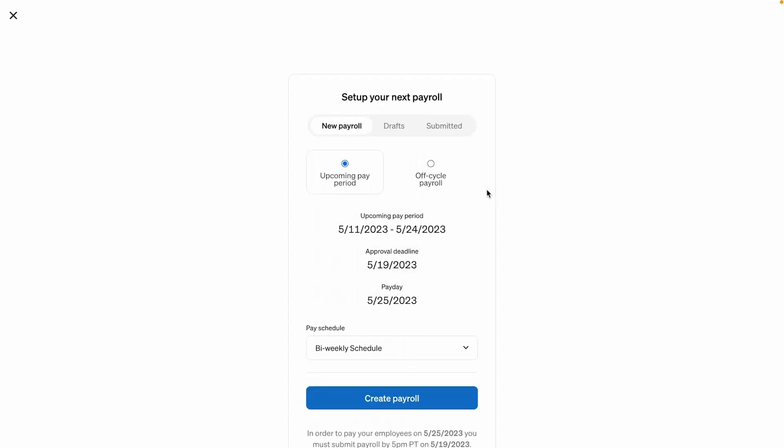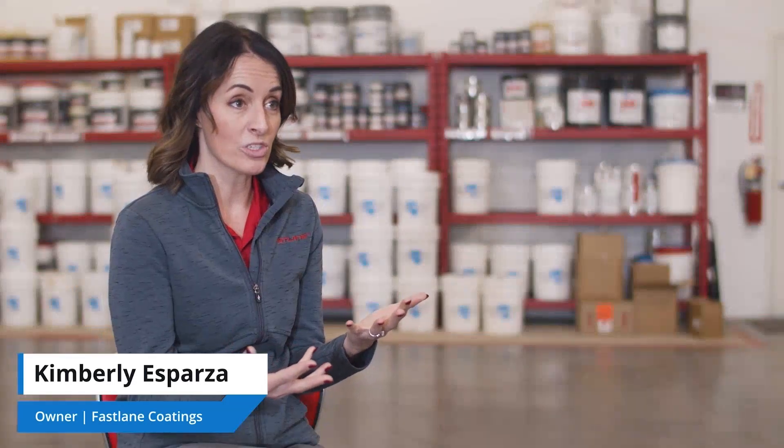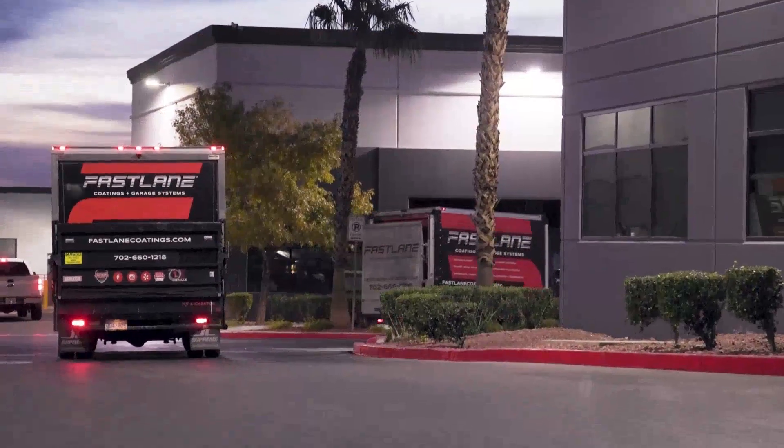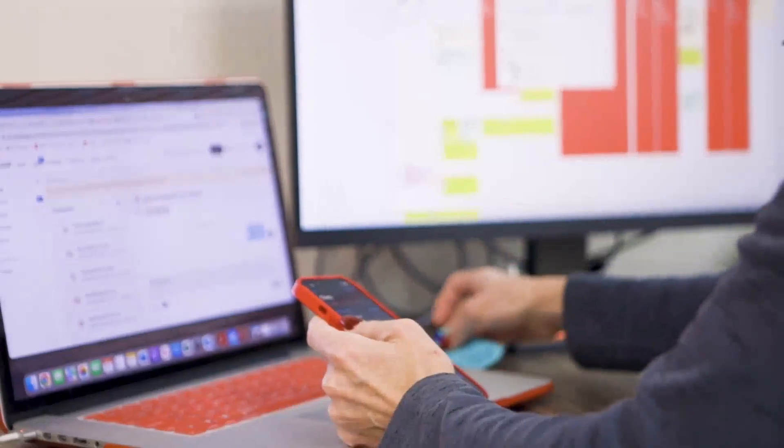Streamline your payroll process right from Housecall Pro. Now that we have everything right in the app, it's awesome. We reached a point where we just knew we had to get more serious about not 1099-ing and insurance. Having the payroll tie in with Housecall Pro just really made sense for us — it's really seamless for our operations.